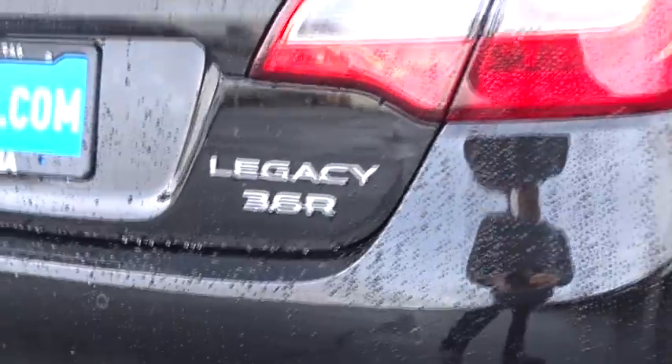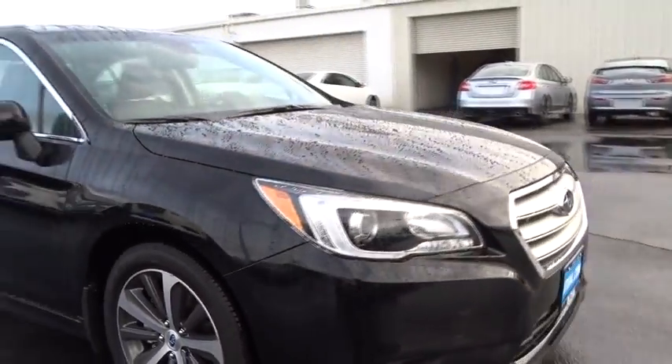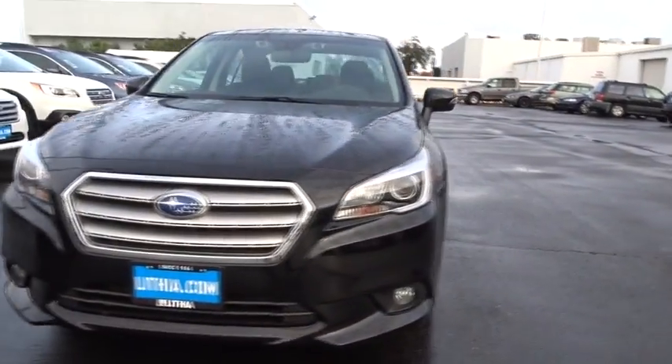Front floor mats, four-wheel disc brakes, ABS four-wheel, keyless start, cruise control, aluminum wheels, universal garage door opener, premium sound system, rear defrost, auto-off headlights, AM-FM stereo radio.